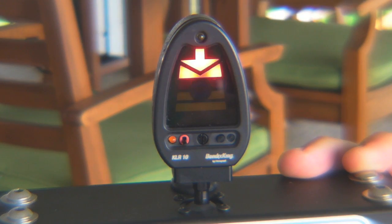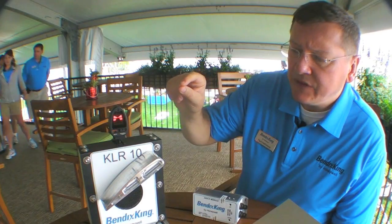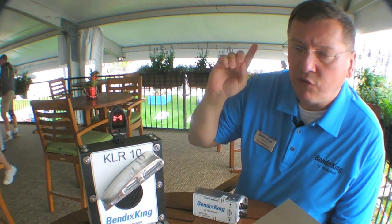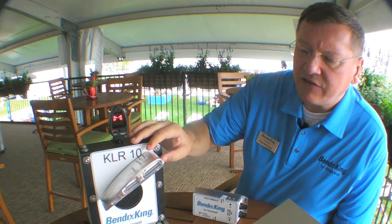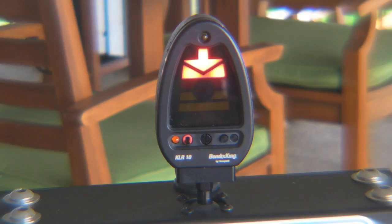Check AOA. We have a visual red caution alert and the oral "Check AOA." The KLR-10 can be connected to the audio panel of the aircraft or a speaker. If the angle of attack continues to increase, the second alert will be triggered: "Caution — Too slow." Now you really do know you have to do something.